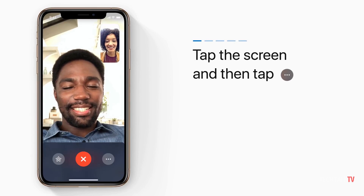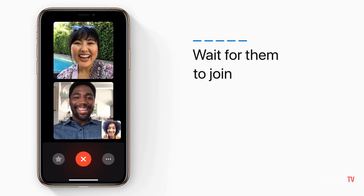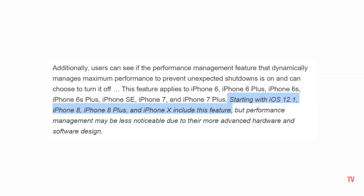Apple began rolling out the update a couple of days ago, adding some features like group FaceTime calls and over 70 new emojis. But hidden within the excitement is a release note that mentions that Apple added its controversial performance throttling feature to the iPhone 8, 8 Plus, and the iPhone X.